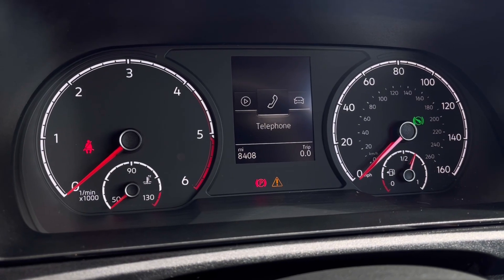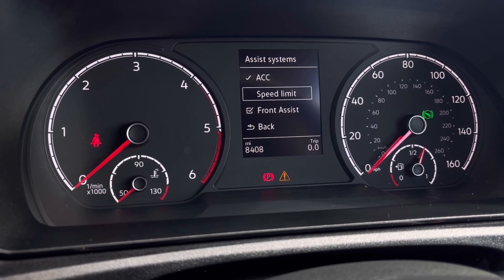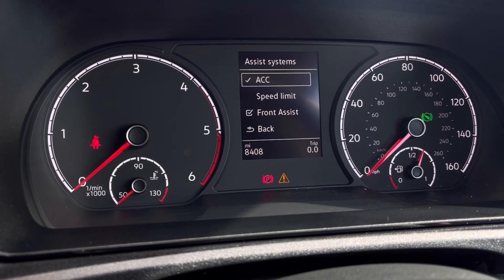Once this fantastic van comes to life, you can gain access to the dashboard display where you can view key information like your mileage whilst on the move. We also have our assist system, with functions like adaptive cruise control, which helps you stay safe at a consistent speed whilst driving on the motorway.